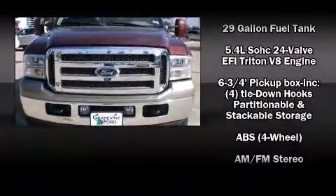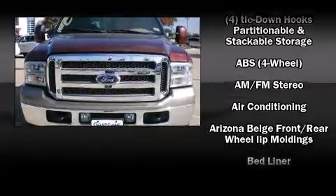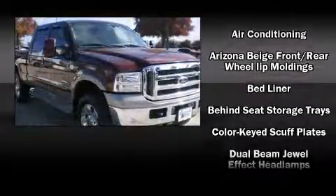Take command of the road in the 2006 Ford F-250. The engine breathes better thanks to a turbocharger, improving both performance and economy.